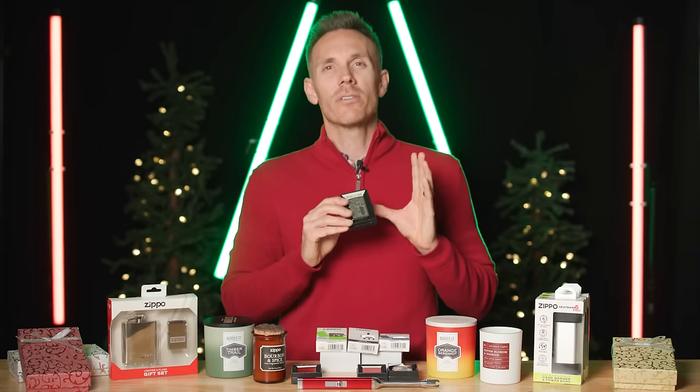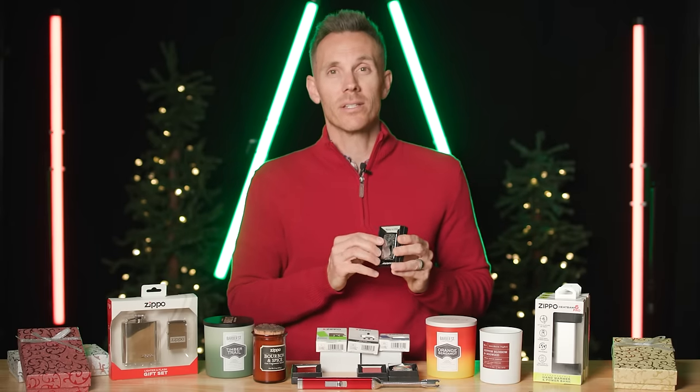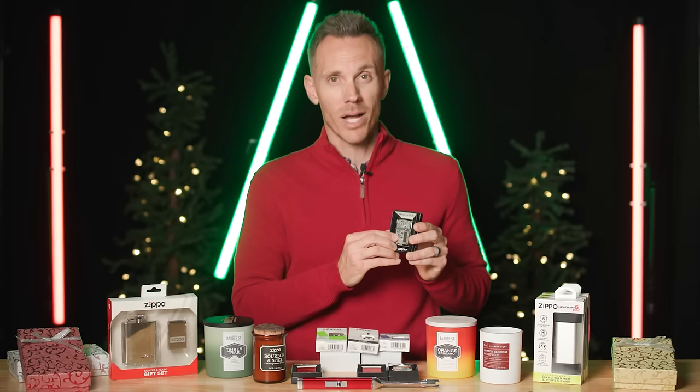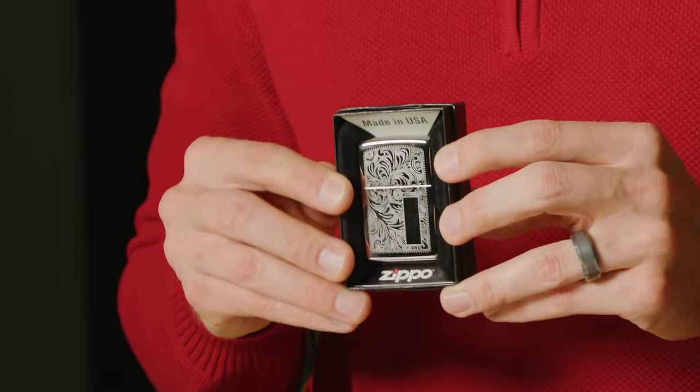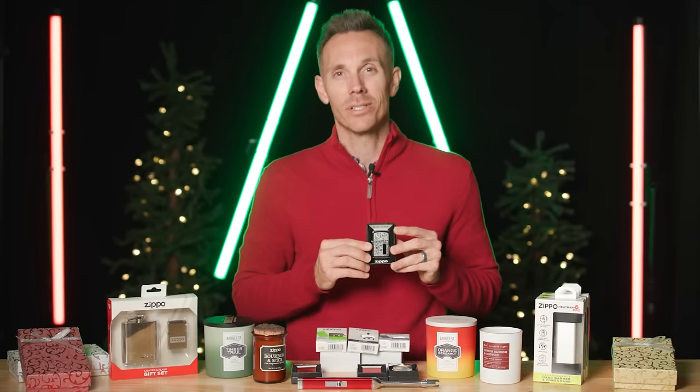If you love giving very personal gifts at the holiday season, at Zippo.com you can customize lighters. I just met somebody at dinner last night who told me that whenever someone new in their family gets married, they give them a custom Zippo lighter. So if you want to start a really cool tradition like that, head over to Zippo.com and you can do that this holiday season.